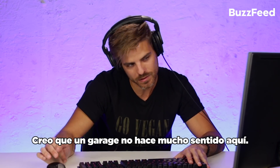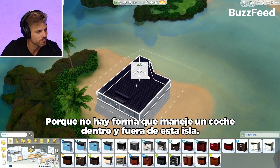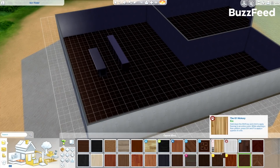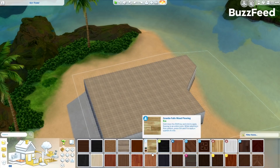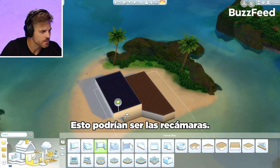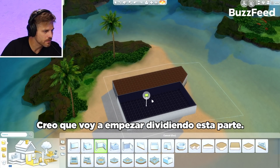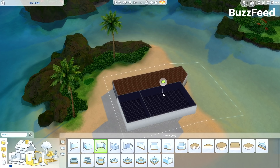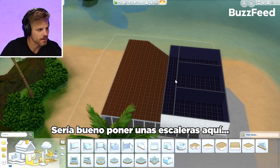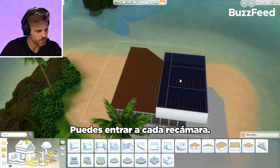A garage doesn't make much sense here because there's no way of driving a car in and out of the land. This could be bedrooms, and this could be a giant outside deck. I'm going to just start with maybe dividing this kind of evenly. It'd be nice to get some stairs in here — that way there's a long corridor and you can enter each bedroom.